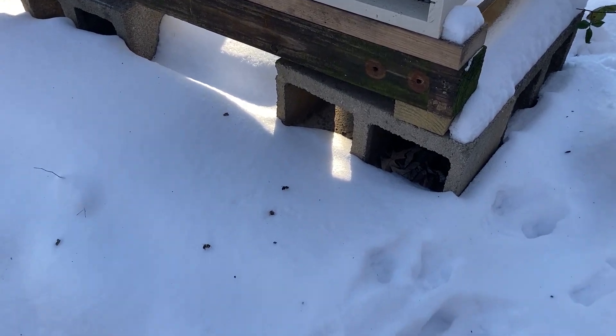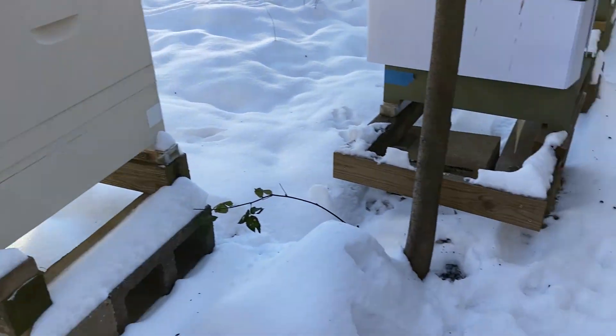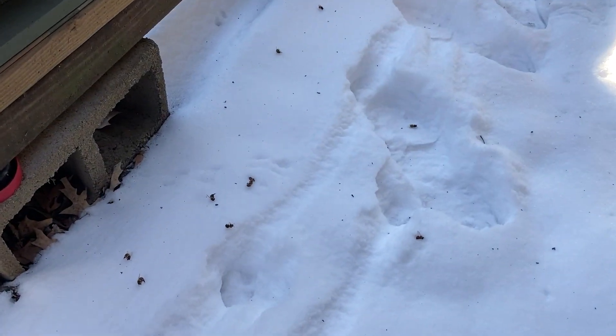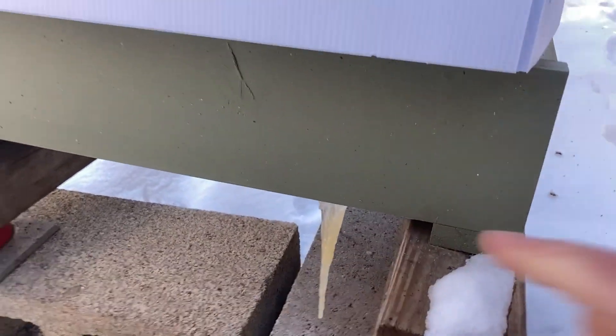Pretty cold out here today. Seeing some bees that either got tossed out or didn't realize how cold it was when they came out. This is the non-insulated hive. This hive is insulated and also has some bees that came out or got tossed out. There's something here I'm a little nervous about.